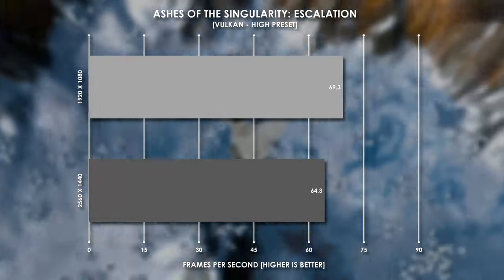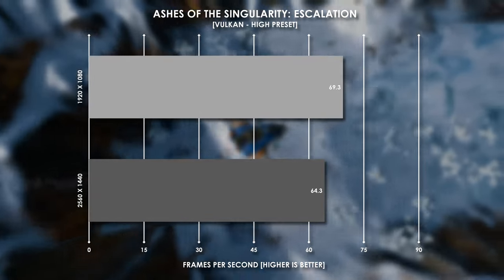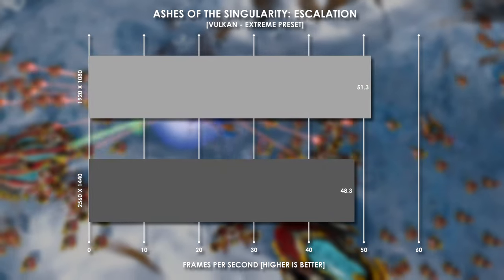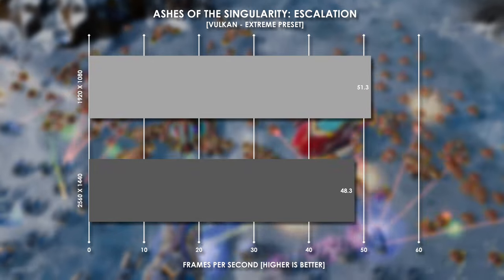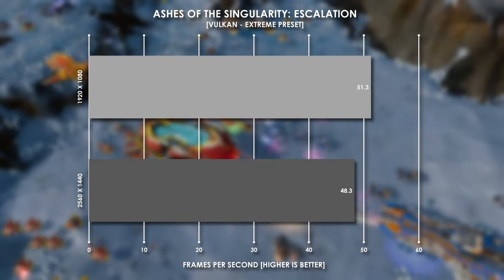Ashes of the Singularity is mostly a CPU bound test, but at the high preset we saw over 60 fps at both 1080p and 1440p resolutions. That GTX 980 Ti really starts to show its age once we jump to the extreme preset, falling behind 60 fps in both resolutions, with 1440p falling behind 50 fps.